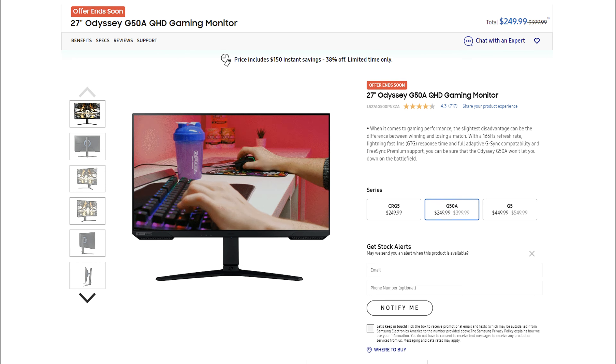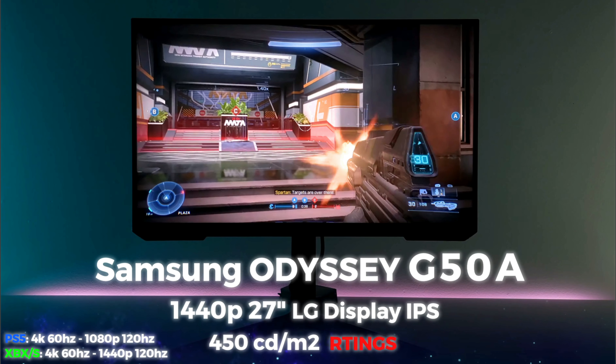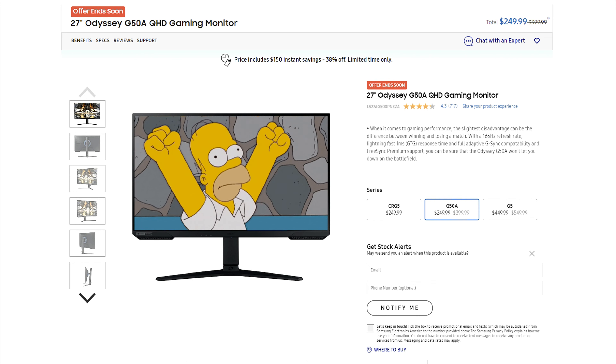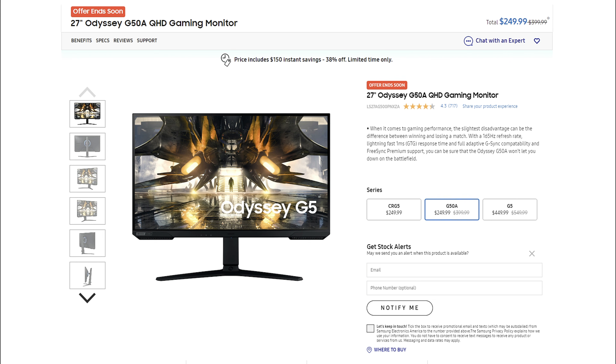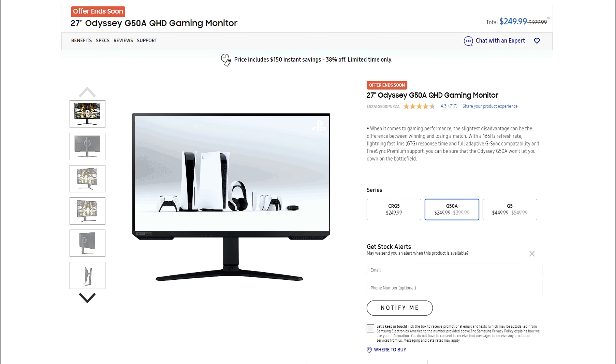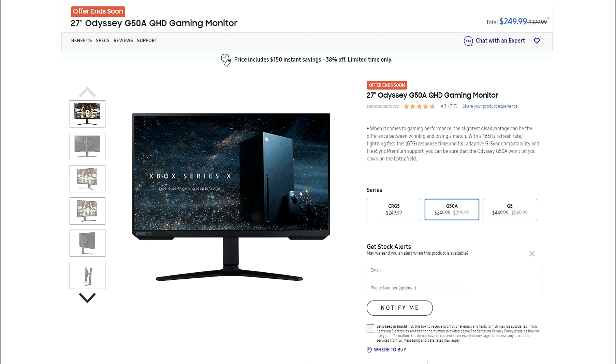Checking the Samsung website, the G50A — the monitor I've been showcasing here on the channel — is at $249 on sale, which is an amazing price point. You can get it at Amazon or Best Buy price matched. Please use the links below as it helps the channel at no cost to you. At $249 you do not lose whatsoever — I guarantee you will be happy. It's better than the Dell S2721DGF, as the Dell cannot read a 4K 60Hz signal while the G50A can, especially for PlayStation 5, Xbox Series X, and media streaming devices.